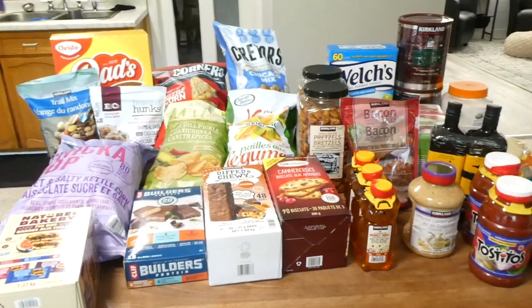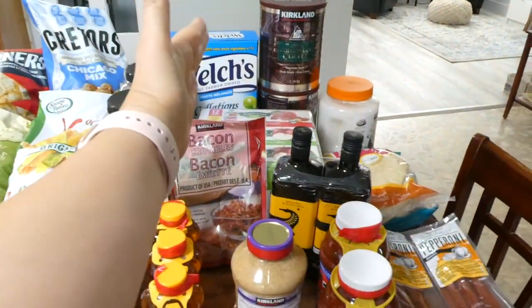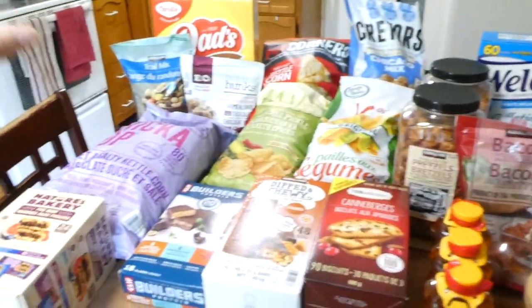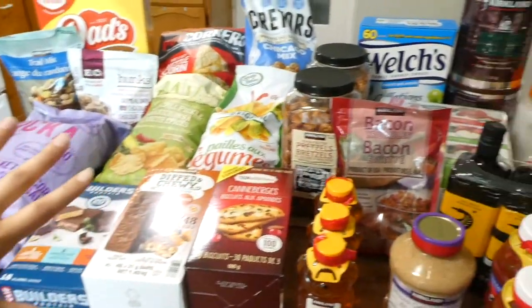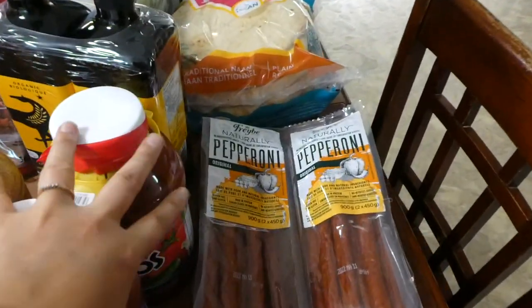I'm going to go ahead and show you all of the unhealthy snacks I bought. I feel like there's this great divide — some healthy stuff, some not healthy stuff, lots of not healthy stuff — but we'll go ahead and start on the somewhat healthy foods.